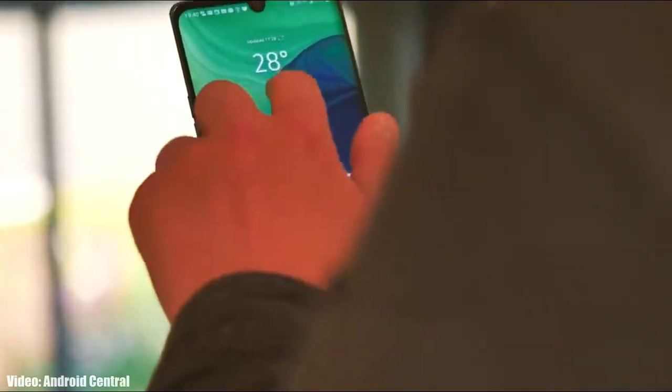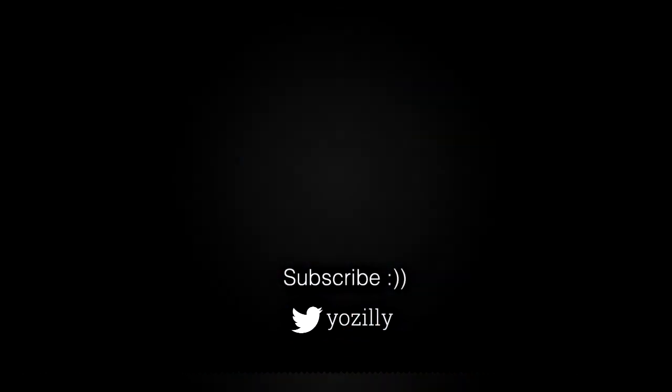That's pretty much it from my side. Give this video a thumbs up, subscribe to the channel for more further and future updates, and I will see you guys in the next one. Peace out.